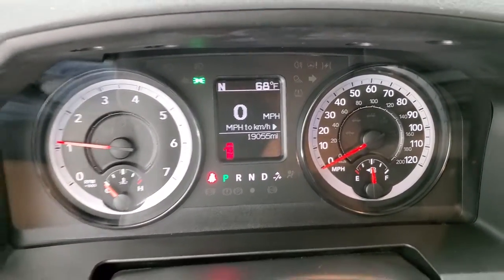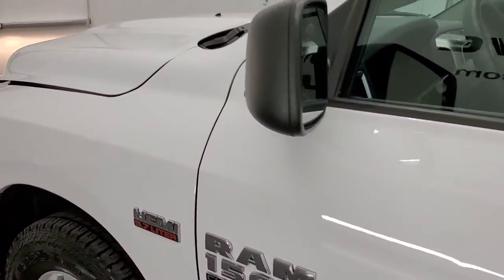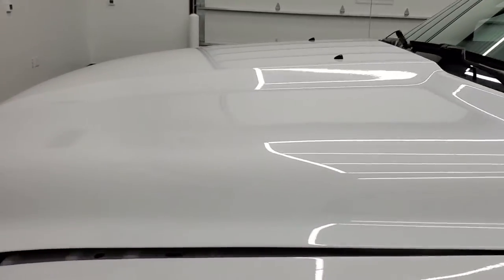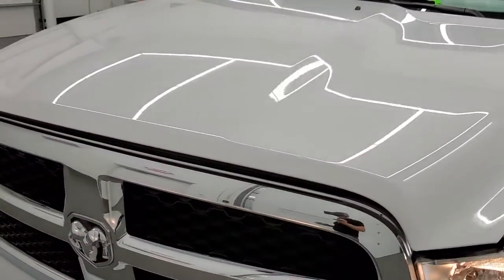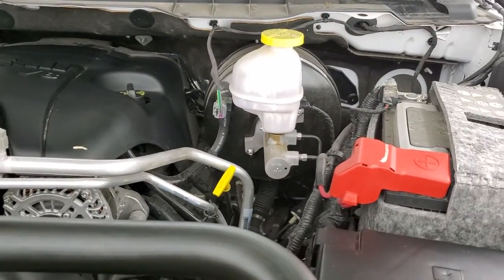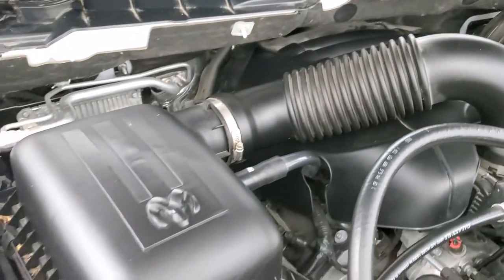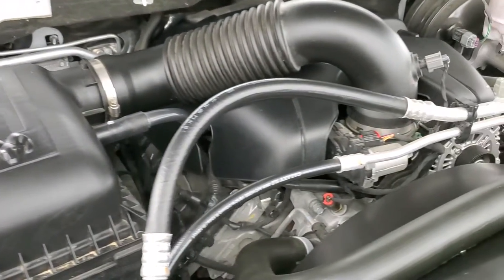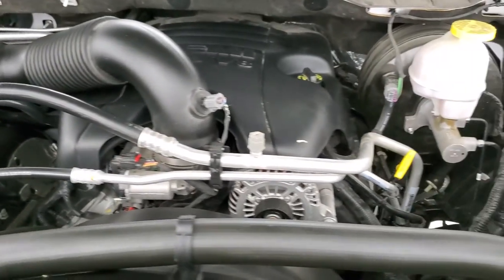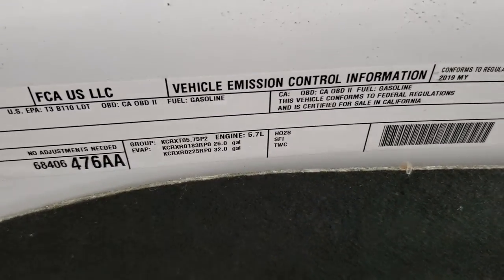It starts right up — no check engine lights or anything like that. I would personally like to thank you for checking out the video today, and hopefully from this HD video you've been able to verify the quality and condition of this truck inside and out. Under the hood we have the 5.7 liter V8 Hemi engine — engine bay is very clean, runs very smooth. This truck has been fully safetied and inspected by our service shop, has a fresh oil and filter change, all the fluids have been checked and topped off, and there is your emissions sticker.